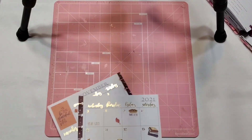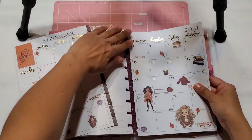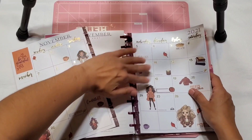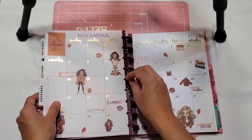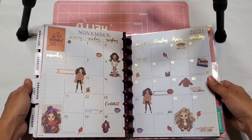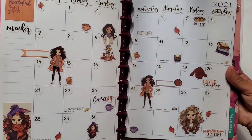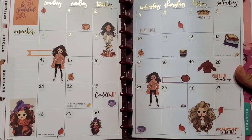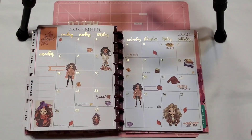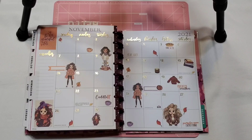And there we have it, you guys! Let's go ahead and pop this back into my planner nice and quick. I love when you can have all your stickers in one book — it just makes things so much easier. And there we have it, you guys — that is my spread for this week. I'm loving it. Super simple, super fun, and of course a really cozy fall theme. I hope you guys enjoyed today's video. Thank you so much for watching — give it a big thumbs up, hit that subscribe button, and I'll see you guys on the next one. Bye!